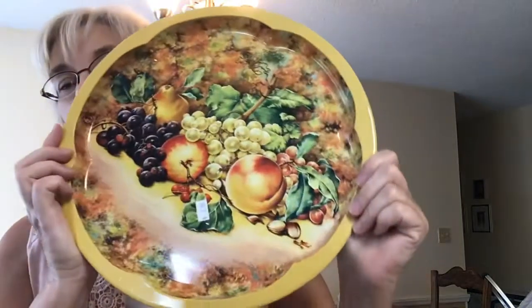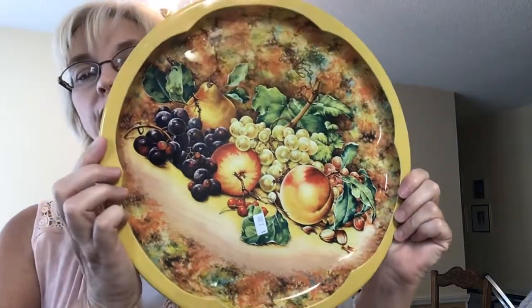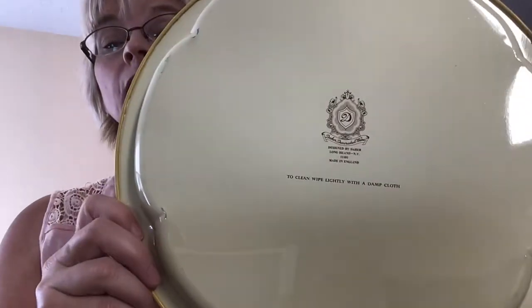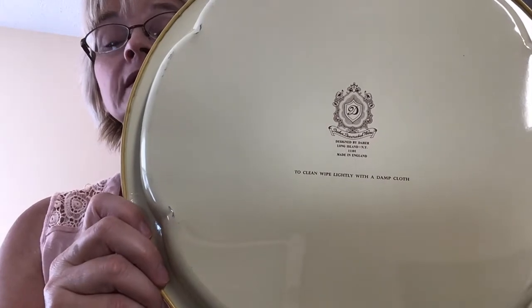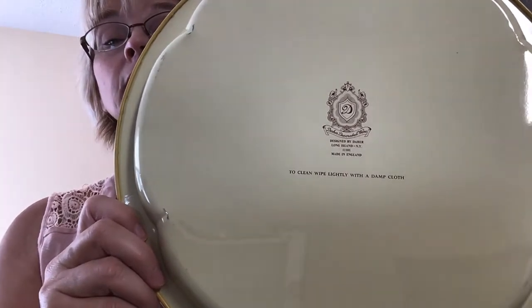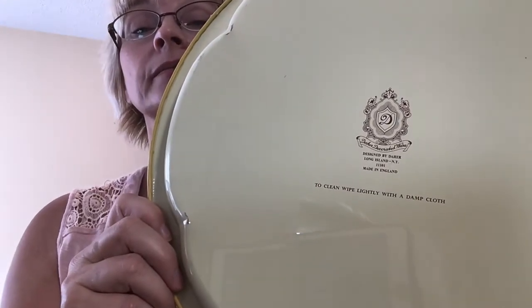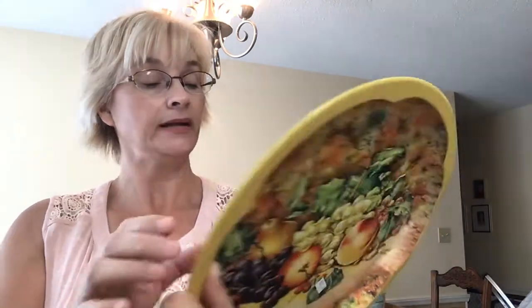And then I have a tray, a beautiful tray. I got it for two dollars — you'll see the sticker, I didn't take it off yet. This one is something I recently learned from other live sales is Dyer. Made in England.